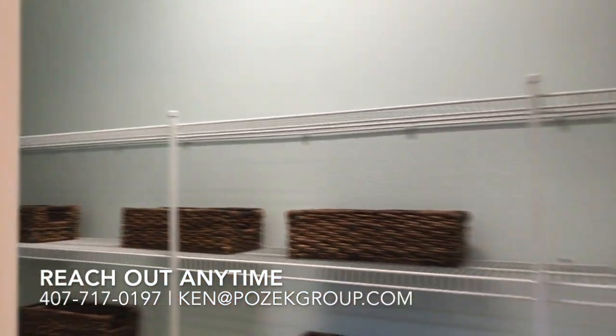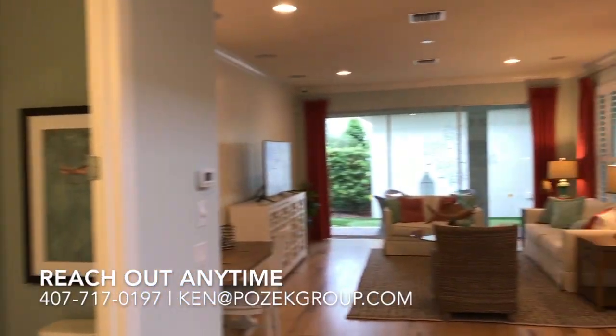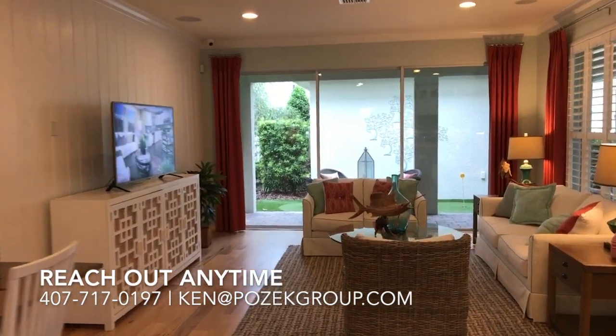In our next video, we're going to go check out the second floor, see the other bedrooms, and see what more of this property has to offer.